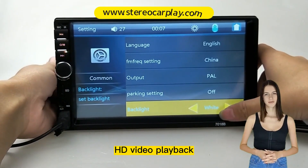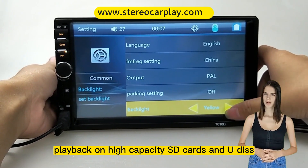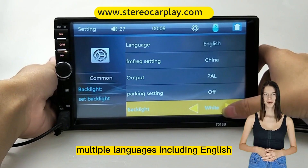AUX, USB, HD video playback, and support for file playback functions in multiple formats.